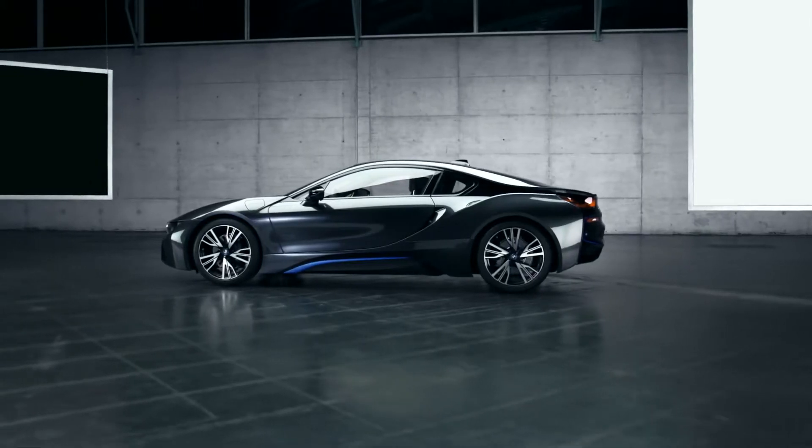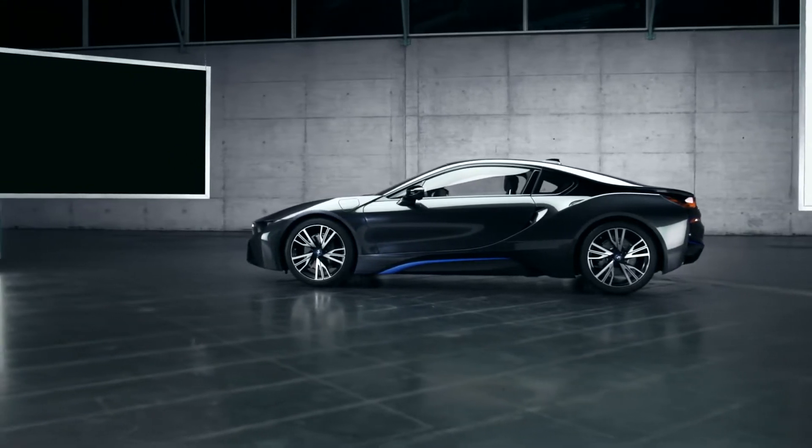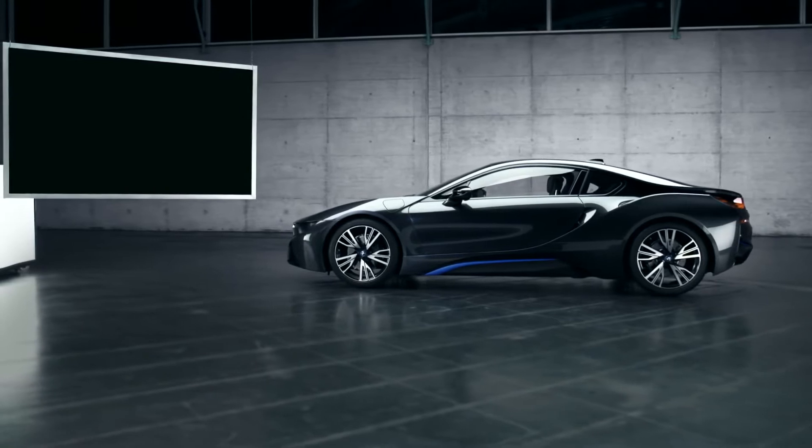Viewed from the side, the BMW i8 has an ultra-flat silhouette, which seems to say loud and clear: dynamic sports car.